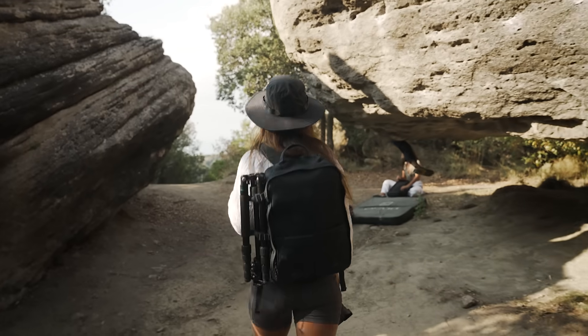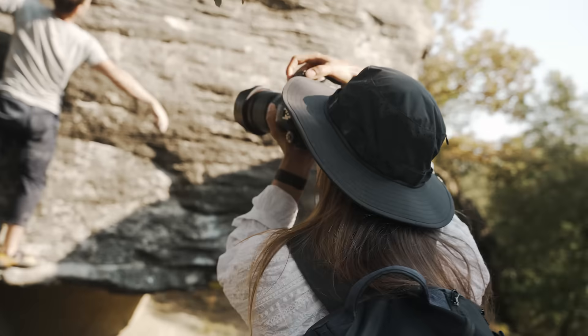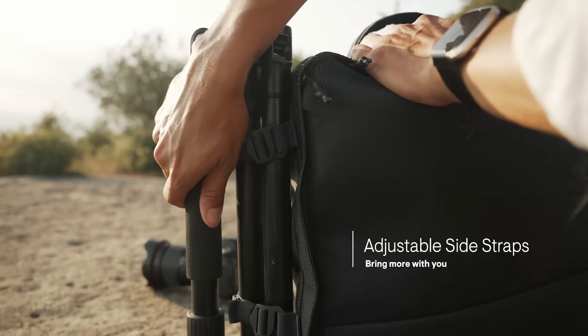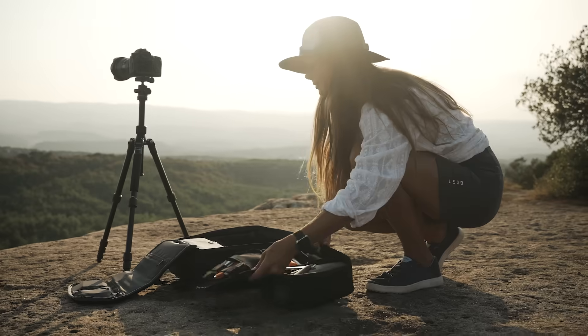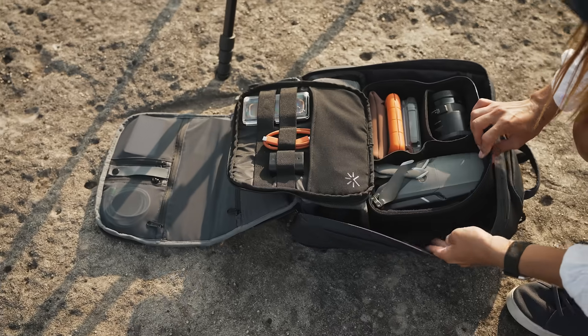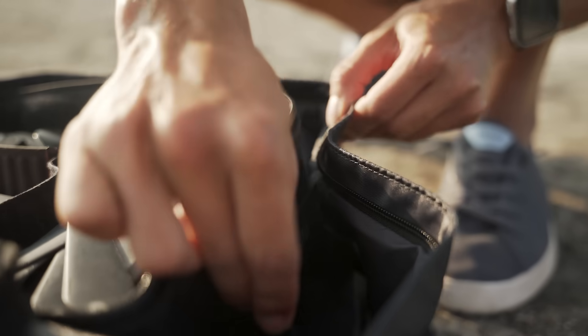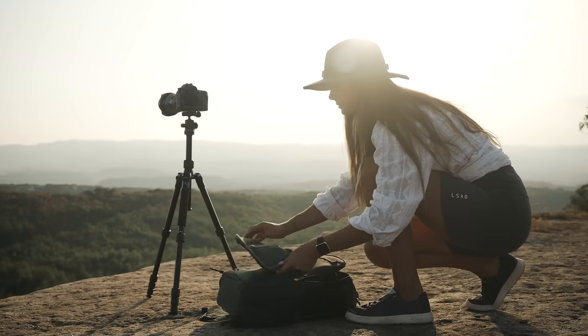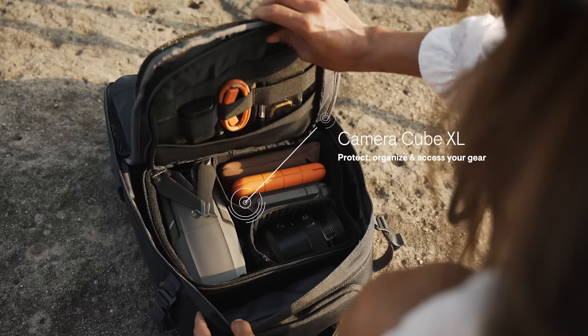If you're into photography, Nest will help you step up your game. Attach and bring more with you, thanks to the adjustable side straps. A specially designed full-sized camera cube fits perfectly into Nest's body and integrates seamlessly with the flap opening, so they can work as one.